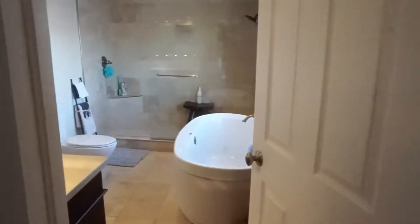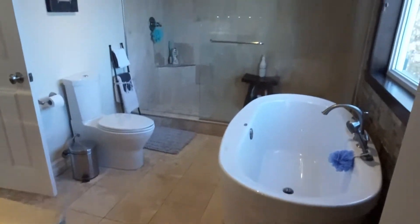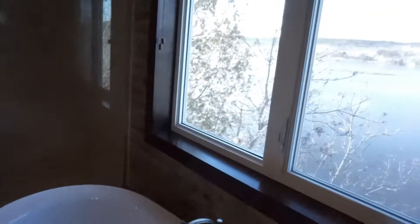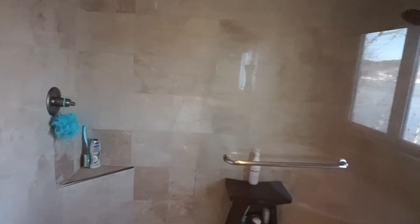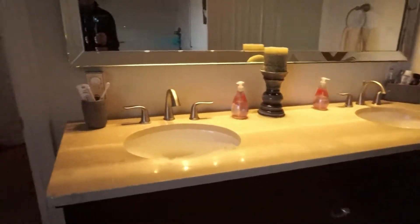Walking through to the main bathroom upstairs: ceramic tile floors, a full tub — which looks up towards the river as well — a beautiful large tile shower, and a double vanity with lots of space.